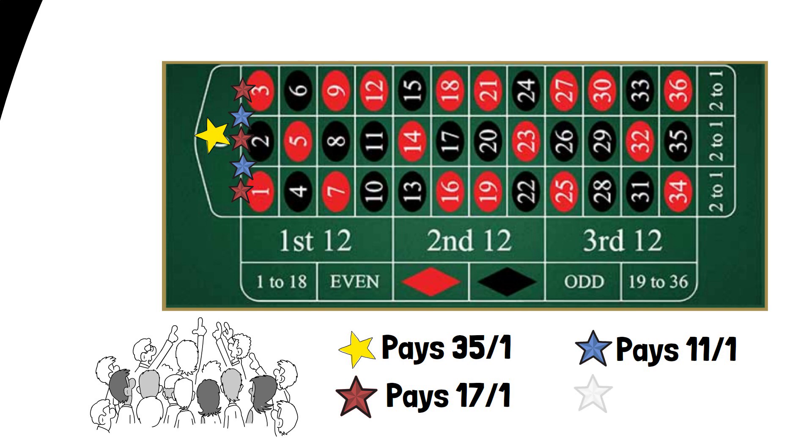As well as street bets, there's also a corner bet available despite it not looking like a corner. Corner bets cover four numbers, and we can do that by placing a bet on the layout to cover zero, one, two and three. The odds for this bet are eight to one.